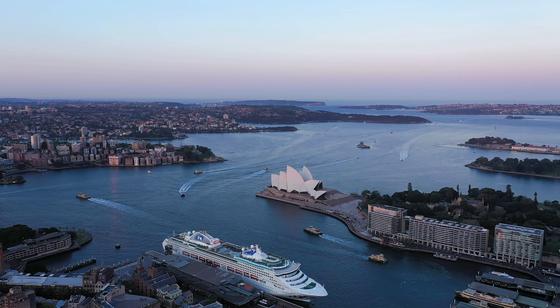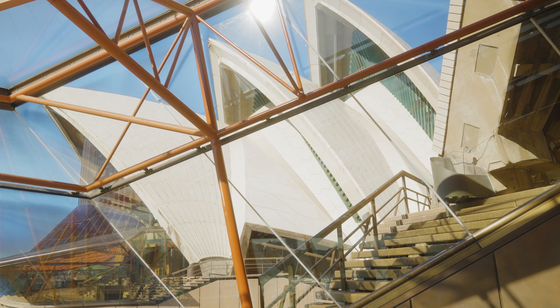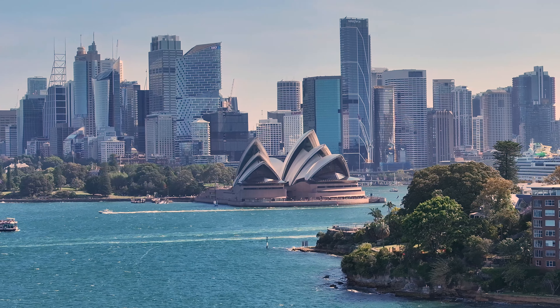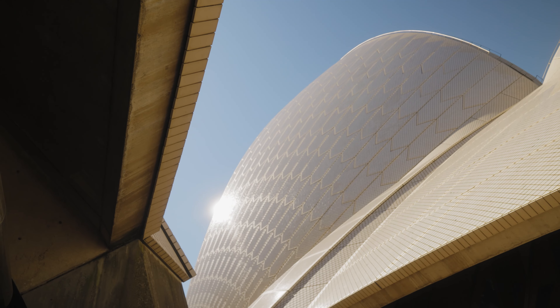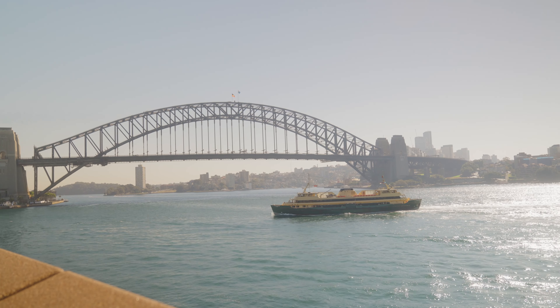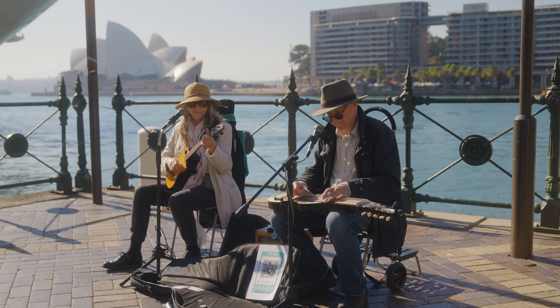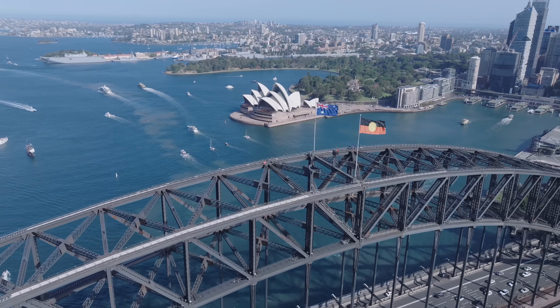Number one: Opera House. If you are coming to Sydney and you are not going to the Opera House, you are missing big time. The Sydney Opera House, a symbol of Australia's cultural heritage, is an architectural marvel located on Benalong Point in Sydney Harbour, providing breathtaking views and photo opportunities especially against the backdrop of Harbour Bridge.